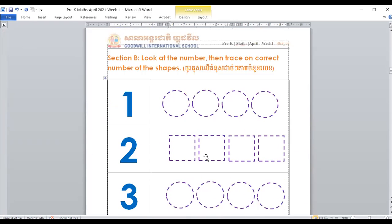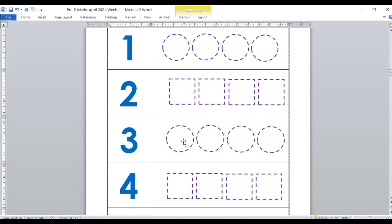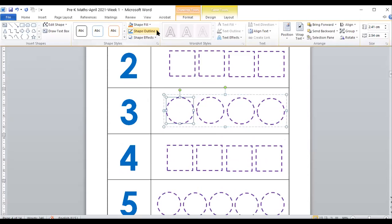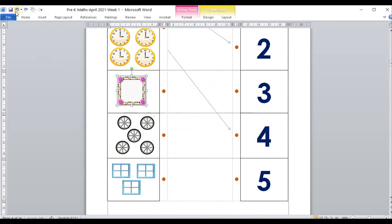Let's move to the next page. It says: look at the number, then trace the correct number of shapes. You can trace on here — this one, you don't color, you just trace. So you practice tracing on the line. How many? There's only one, so we trace one. What number is that? That's number two. So how many squares do we trace? We trace two — one and two. How about number three? We trace three — one, two, three. Trace two more to make it three.